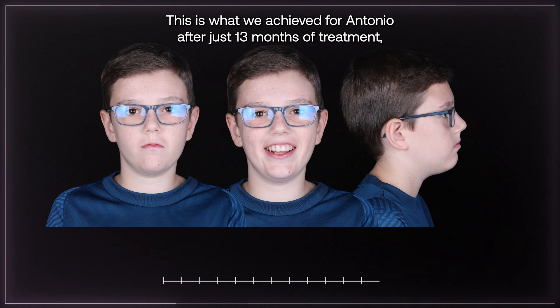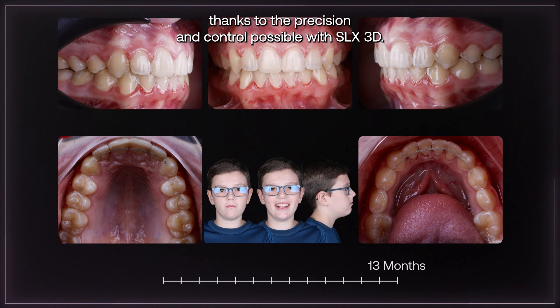This is what we achieved for Antonio after just 13 months of treatment, thanks to the precision and control possible with SLX 3D.